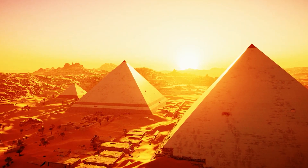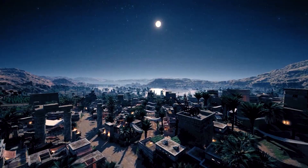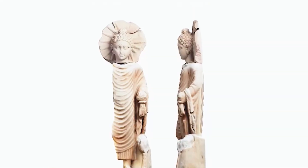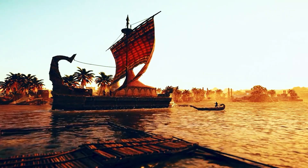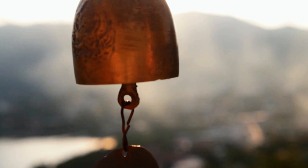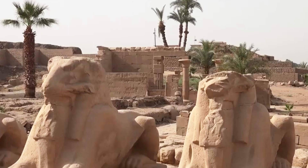The find is especially significant as it sheds light on the trade connections that existed between Egypt and India during the Roman Empire. Egypt's Supreme Antiquities Council, led by Mostafa al-Waziri, emphasizes the importance of this discovery. The Buddha statue stands at the height of a medium-sized piece of luggage, though missing part of its right side and leg. It features a distinctive halo encircling Buddha's head, and a lotus flower is placed by his side, showcasing the interconnectedness of ancient cultures.